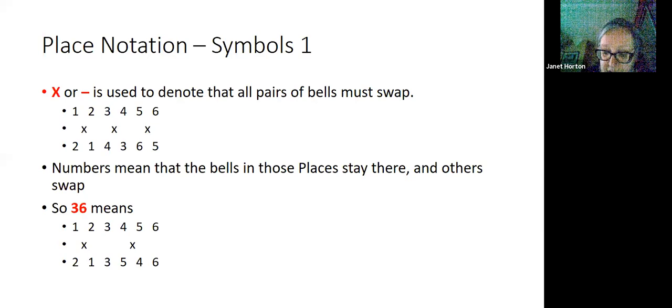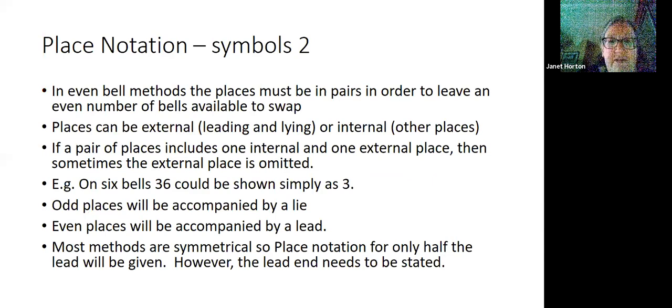In even bell methods, the places must always be in pairs — two bells must stay in the same place in order to leave an even number of bells available to swap. Places can be considered external, that is leading or lying, or internal places. If a pair of places includes one internal and one external place, sometimes the external place is omitted — so on six bells, three-six could be shown simply as three.